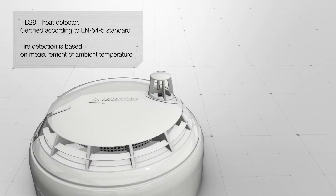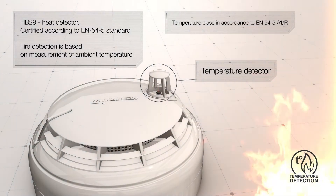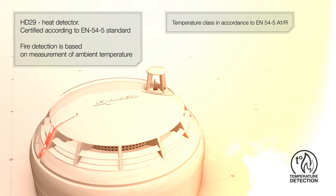Addressable heat detector HD29, certified by standard EN54-5. Fire detection is based on measurements of ambient temperature. The fire signal is formed by reaching a maximum threshold or by the temperature rate of rise.